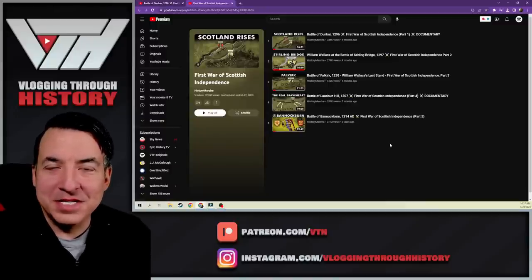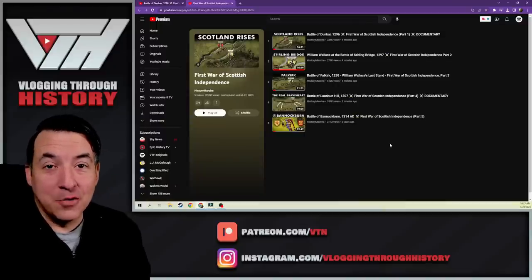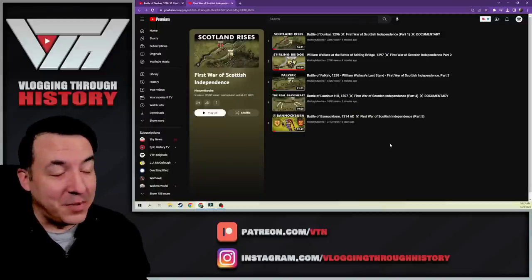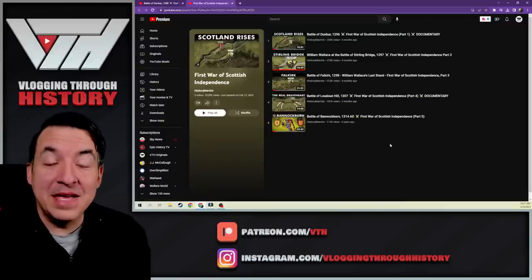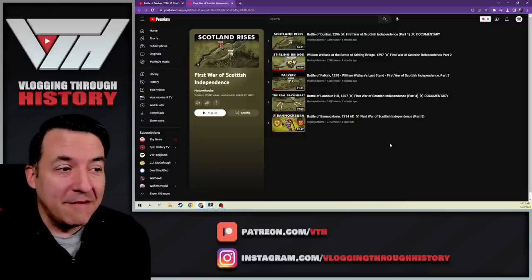Welcome back, everyone. We recently did a video on Robert the Bruce, and you guys really liked it, and a bunch of people were asking for some more Scottish history. So we're going to dive a little deeper into the Scottish War for Independence.